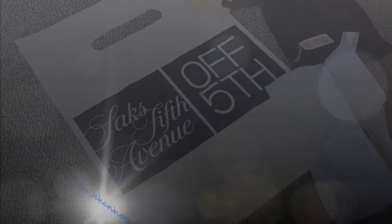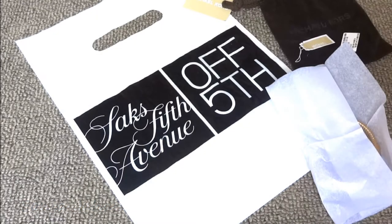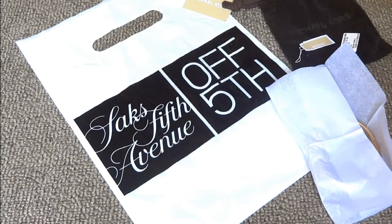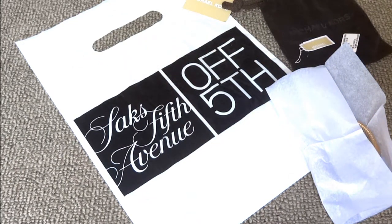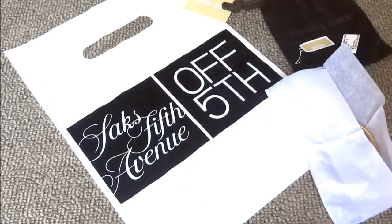Hello, all you wonderful people out there. This is Sonia, and you all know my favorite brand is Michael Kors. Yes, another birthday special that I have received. This is from Saks Fifth Avenue.